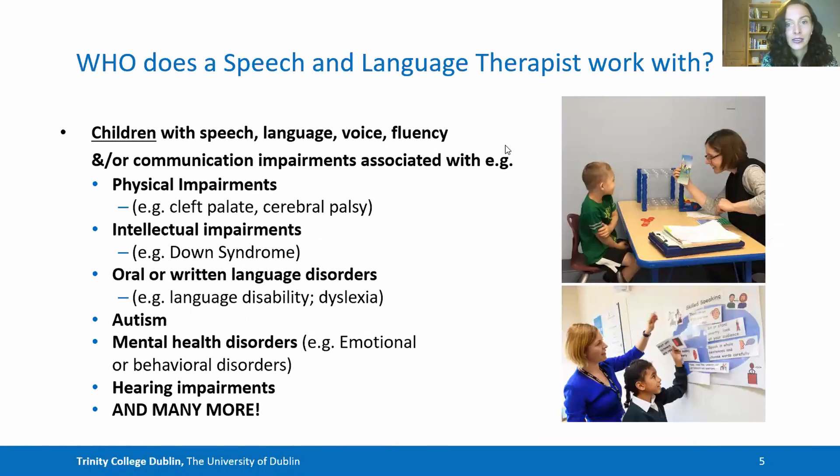So who does a speech and language therapist work with? We work with children with a range of communication issues including speech, voice, fluency and language disorders, and also swallowing issues that may be associated with such disorders like physical impairments, intellectual impairments, oral and written language disorders, autism and mental health disorders.